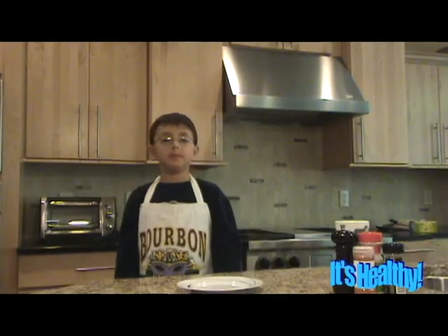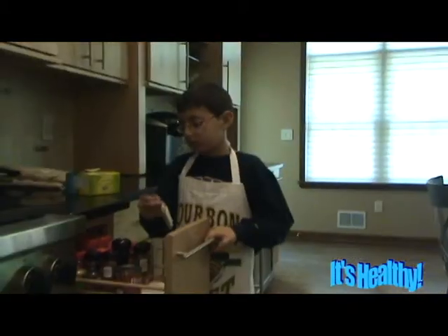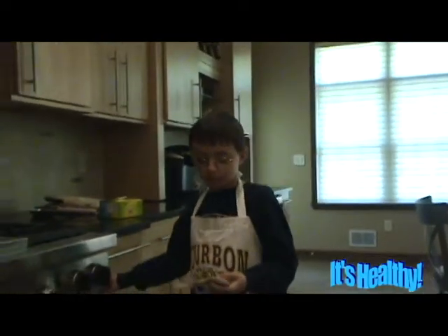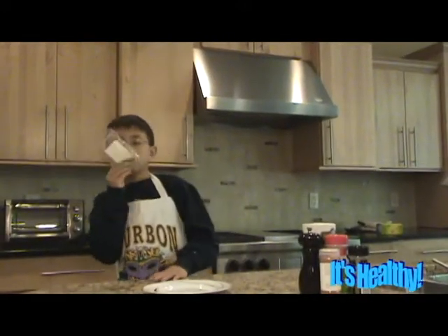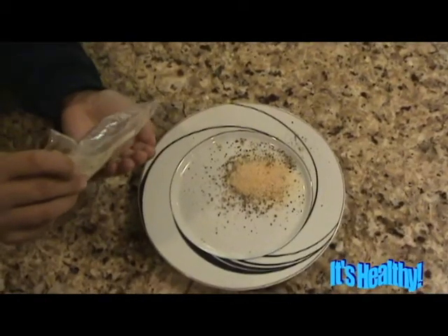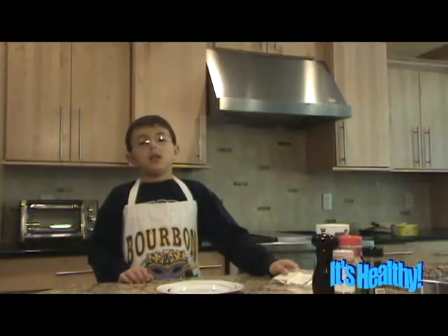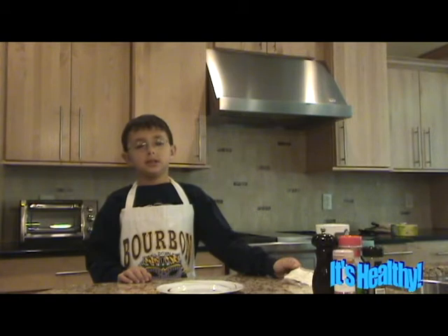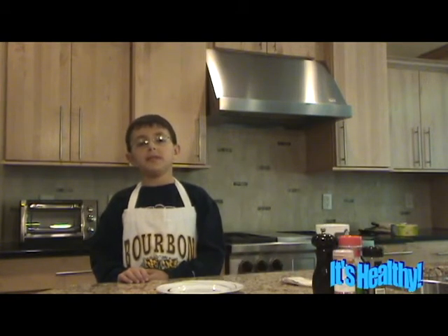Next, I'm going to add some cardamom. It smells like a really good strong lemon. Cardamom is used a lot in South Asia to cure infections in the teeth and gums. It also helps prevent throat troubles, congestion in the lungs, and some other problems.